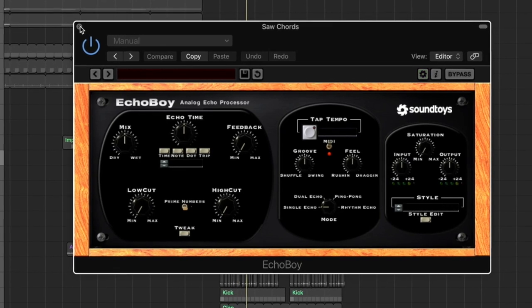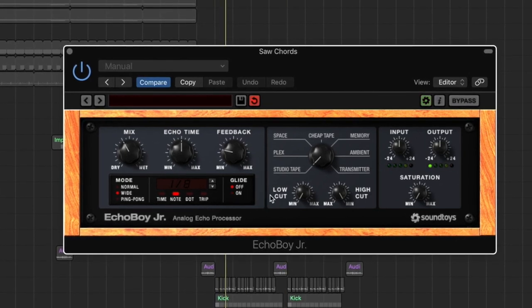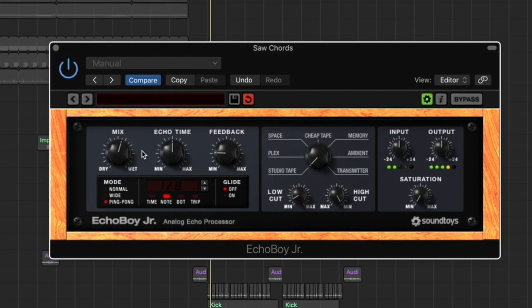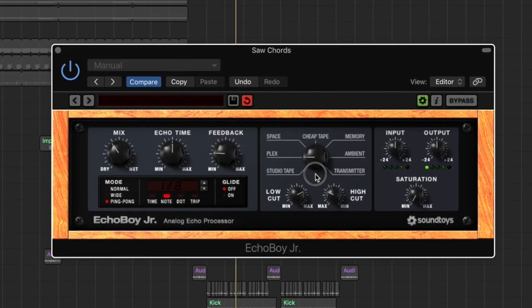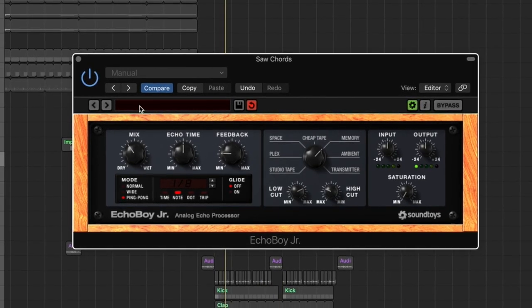For my favorite delay plugin, I'm going to skip right over SoundToys Echo Boy and go to Echo Boy Jr. It's a simpler version of Echo Boy, but I like Echo Boy Jr. a lot because you can just add it on your track and get started right away shaping your delay how you want it. You can choose the echo mix, time, feedback, low cut, high cut, and choose from seven different delay modes really easily. Whenever I need a delay fast, I always throw this plugin on there, tweak some settings, and about 10 seconds later I have a really nice sounding delay.